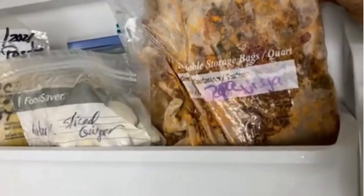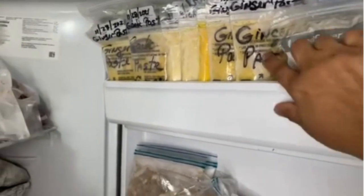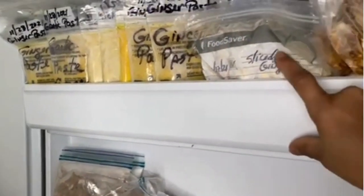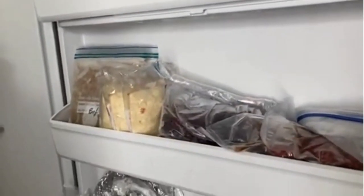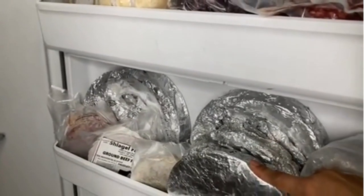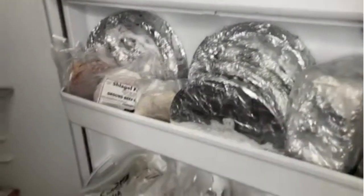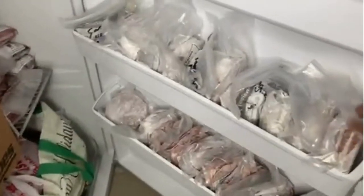This is ropa vieja — it's a Panamanian dish. And my ginger paste and sliced ginger. These are my Panamanian dulce de frutas and fruit cake and our hamburger meat. So that is basically what this freezer is.